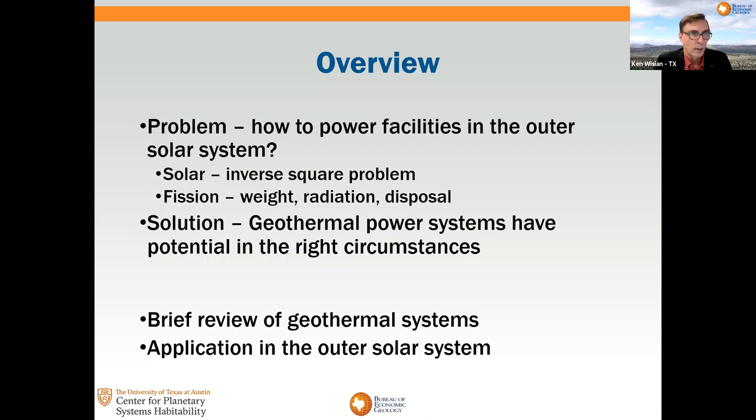What I propose is a possible solution of using geothermal power systems, at least in the right circumstances, but I think as we learn more, those circumstances are looking more and more common. I'll start off with a brief overview of geothermal systems from the perspective of what we know of them here on Earth, and then move into how they could be applied in the outer solar system.